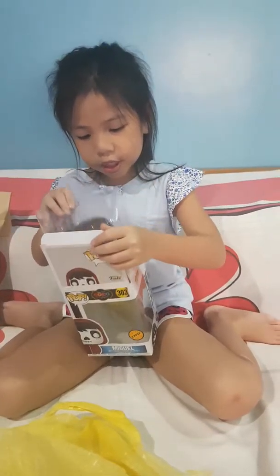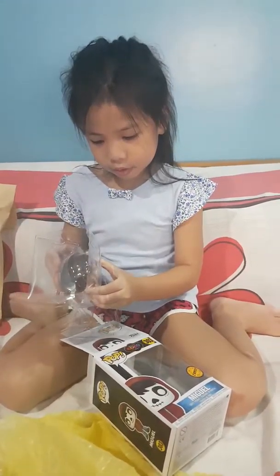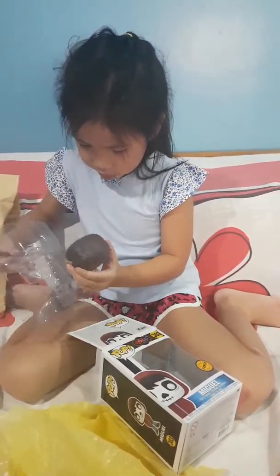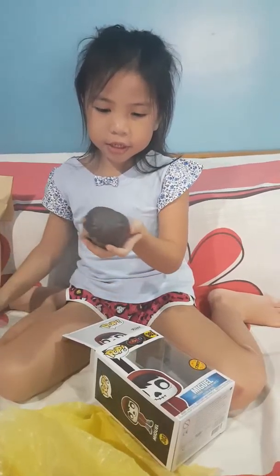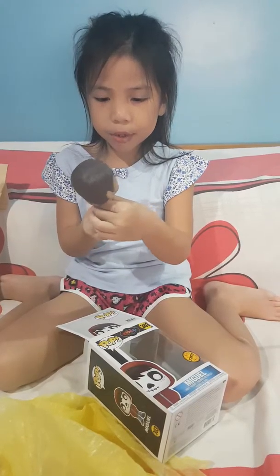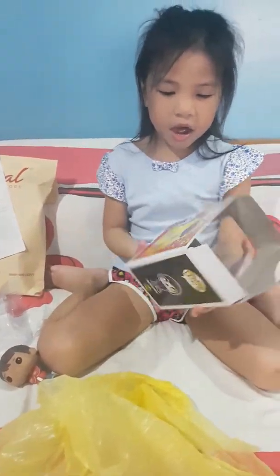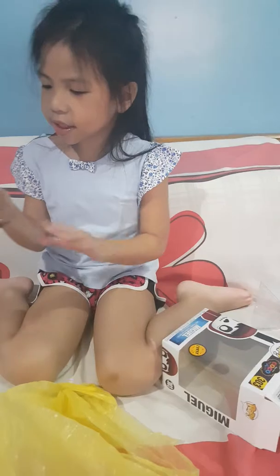So let's get out this Miguel Chase. Careful. So this is the Chase — this is how it looks like. He's just like the normal Miguel. And this is the box, which kind of looks nice. And this is the Miguel.